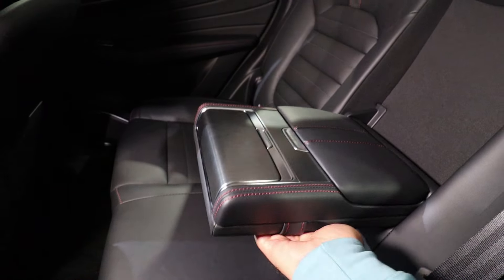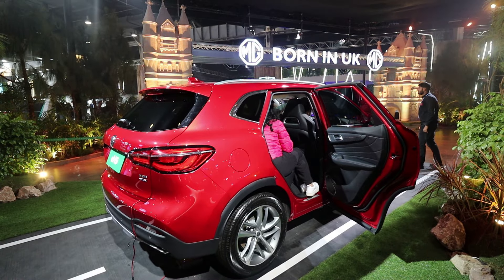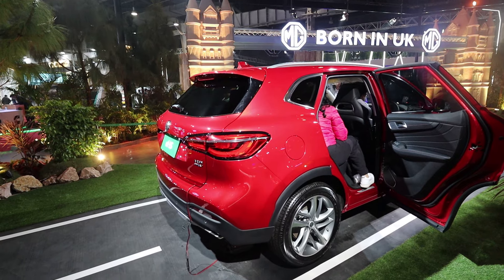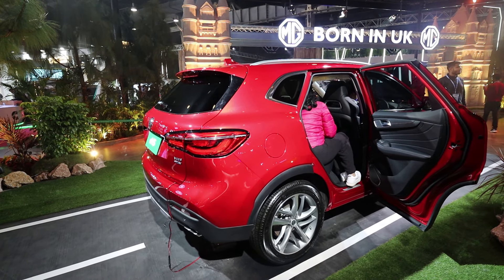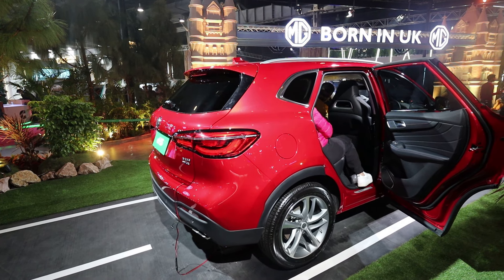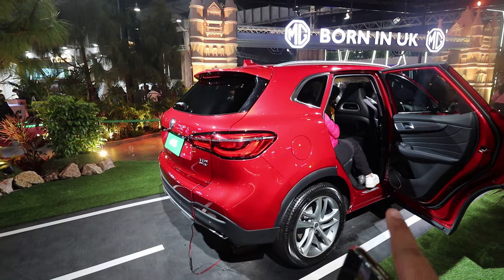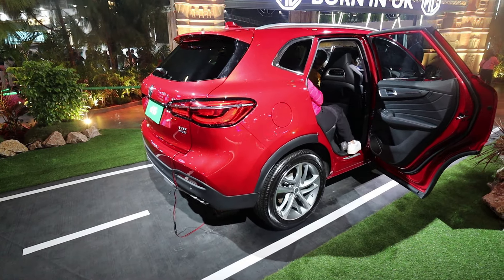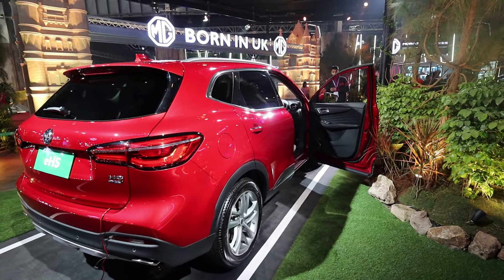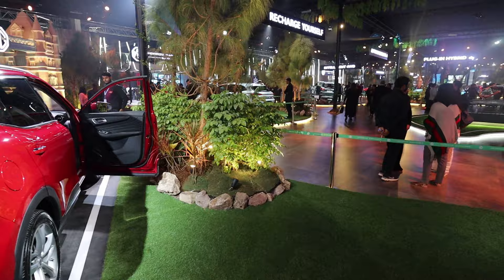Technical specs for the EHS: 16.6 kWh battery along with a 1.5-litre turbocharged petrol engine, around 258 bhp, and 418 Nm of torque. In pure EV mode you can drive approximately 52 km on the battery.